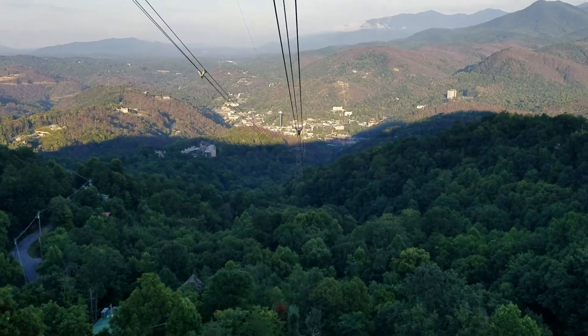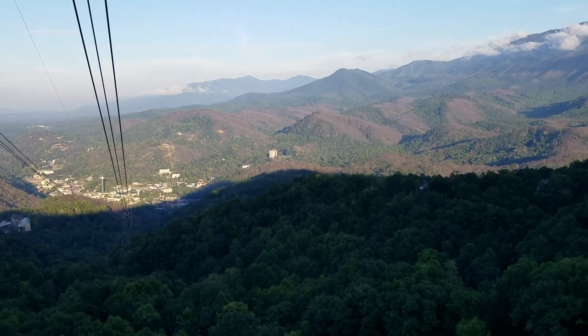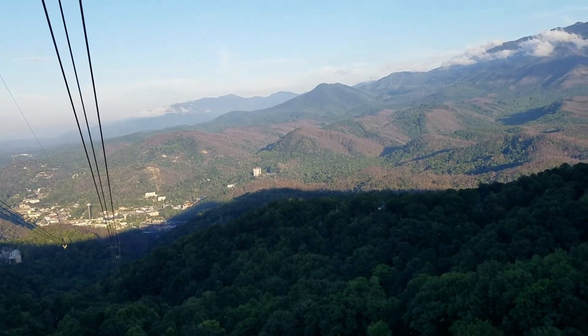We are coming up to tower number five. This is the tallest tower at 2,800 feet above sea level, 1,500 feet above Gatlinburg. I do advise everyone to hold on — we're going to swing a whole lot going over this tower. Here we go.